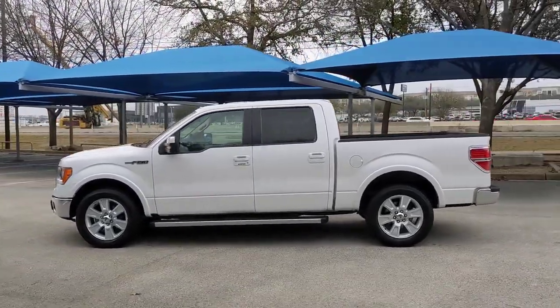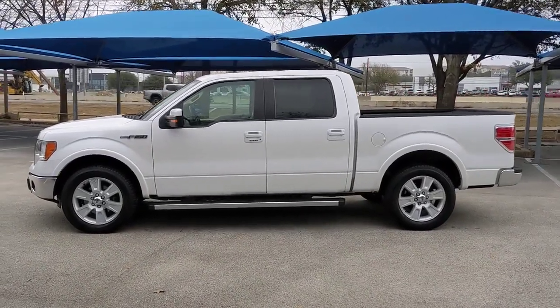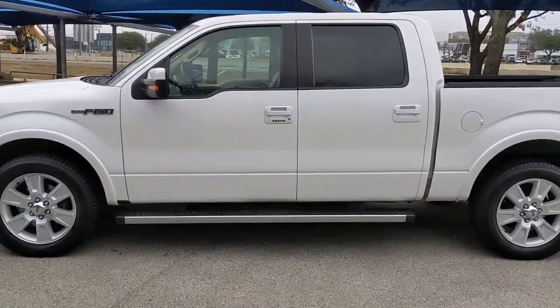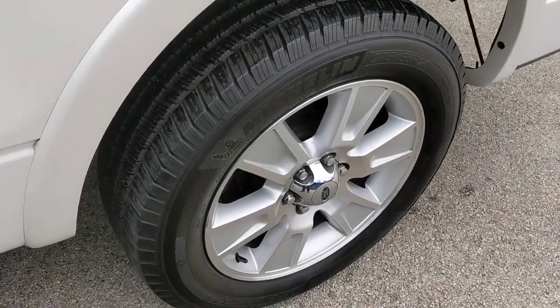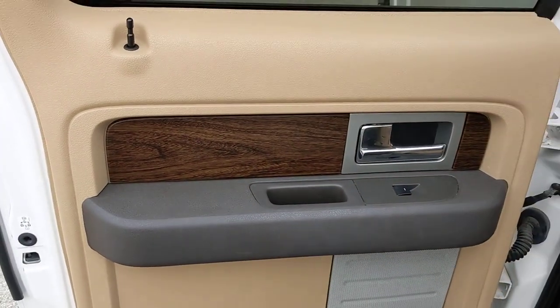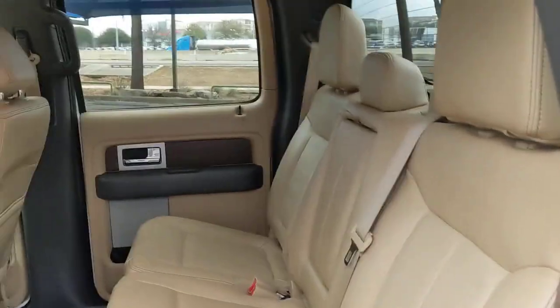The following are some of this vehicle's highlighted options: rear-wheel drive, stability control, pass-through rear seat, traction control, intermittent wipers, passenger vanity mirror, tire pressure monitoring system, variable speed intermittent wipers, conventional spare tire, and adjustable steering wheel.